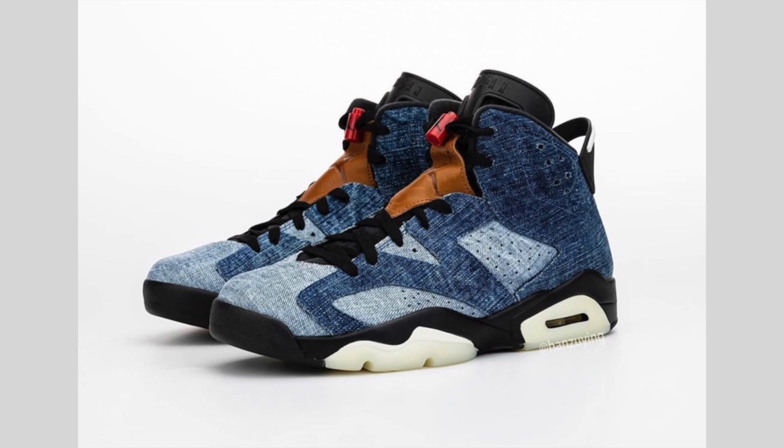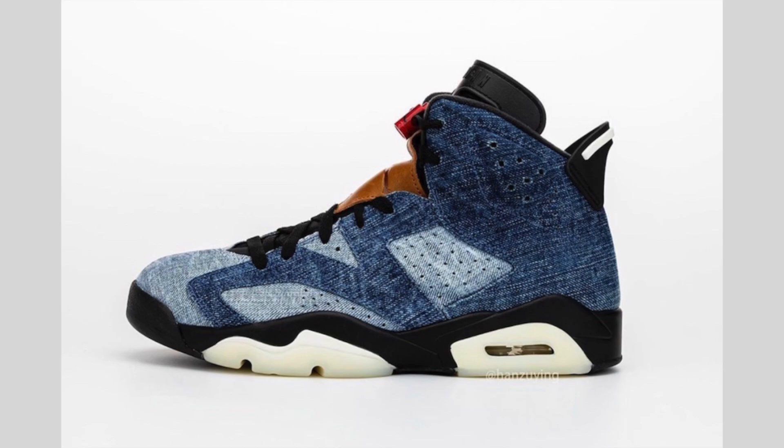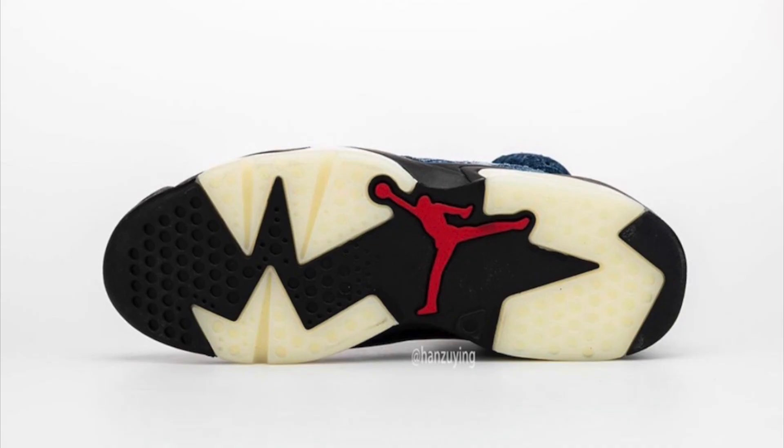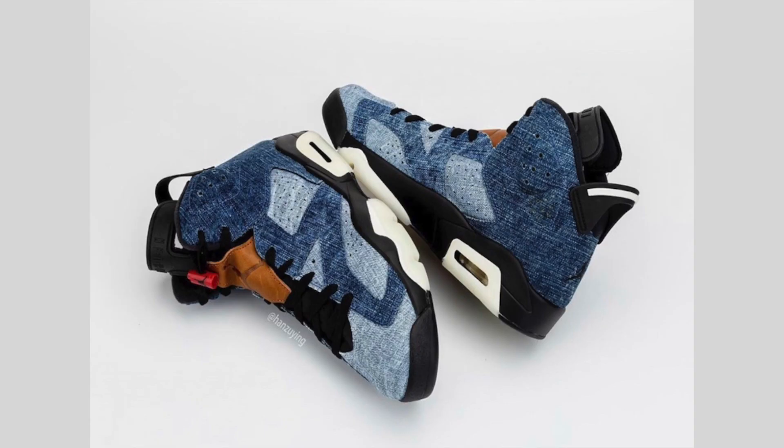The last release for December, which has yet to be confirmed, is the Air Jordan 6 Wash Denim. They come dressed in wash denim, varsity red, and black, featuring denim across the upper in two shades of blue. We have brown leather on the tongue overlay, black accents throughout, and red hits on the lace lock and Jumpman on the outsole. In some areas the outsole has a milky translucent finish, and it's possible this pair could glow in the dark — though that isn't confirmed. The rumored release date is December 28th at a retail price of $200.